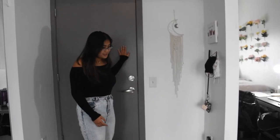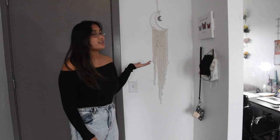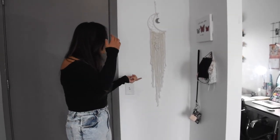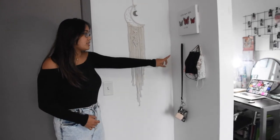So I'll start here — this is our door, and on this side I have this moon dreamcatcher thing. I got it from an online boutique, I don't really remember where. It wasn't originally supposed to go here when I planned things out, but this is where it ended up. I just have it hung with a command hook.